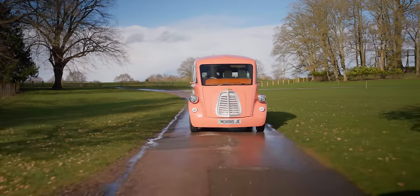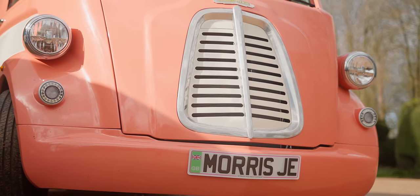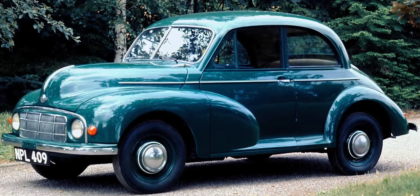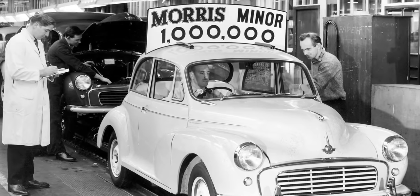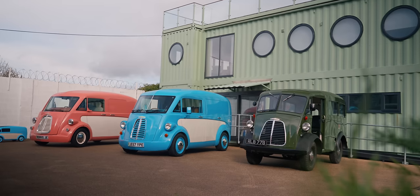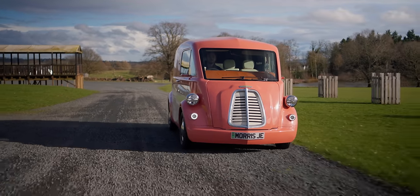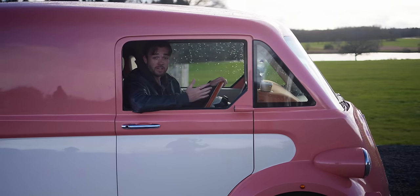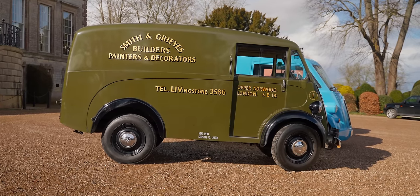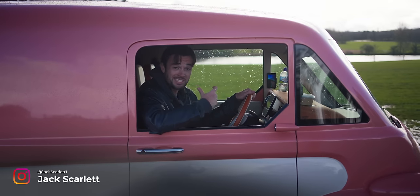This is the new Morris JE electric cargo van. Yes, Morris — the iconic British brand who, back in the mid-20th century, produced the Minor, the first British car ever to sell over a million units. They're back, thanks to a small team of engineers working out of a rather charming shipping container office in Worcestershire. What we have here is a modern reimagining of the iconic Morris JE cargo van of the 1950s, or the Big Little Van, as it was fondly known due to its TARDIS-like ability to provide huge amounts of cargo space despite its dinky footprint.